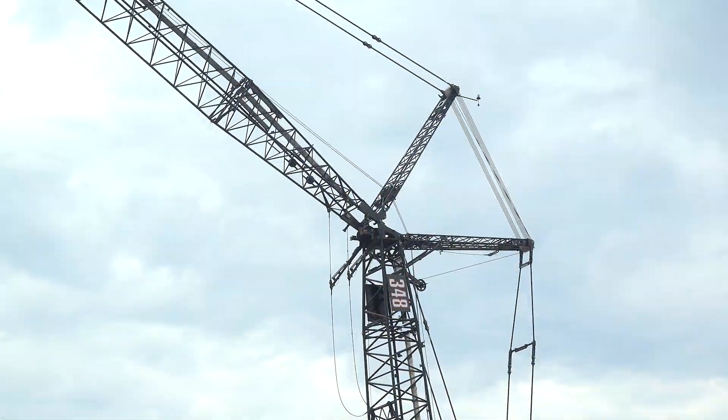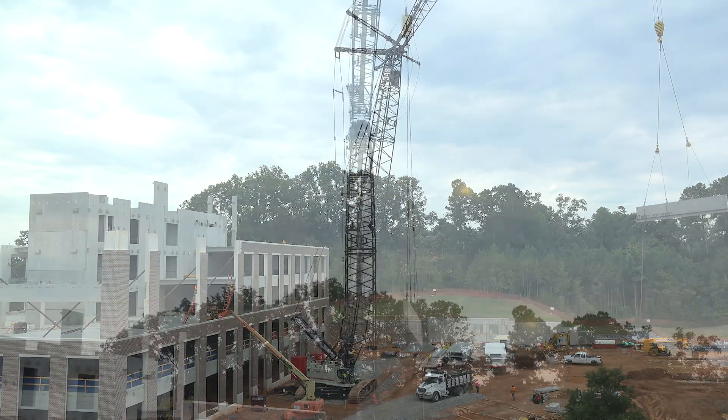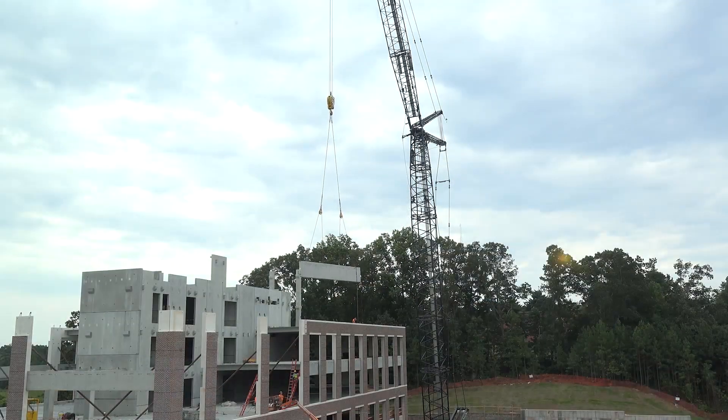We're building the building right now, and then we're going to knock out the luffer and do the two-level parking deck with the main boom.